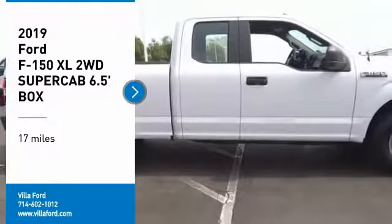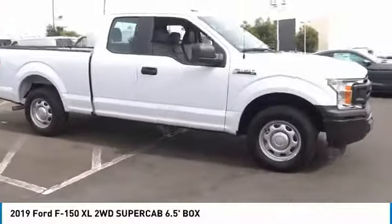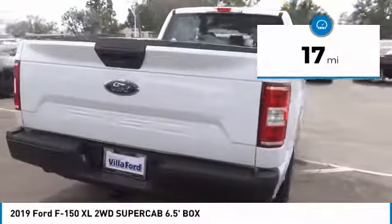We are pleased to show you the 2019 F-150. A Ford F-150 knows how to handle any situation. It's built to follow orders. No whining. This vehicle has less than 100 miles.